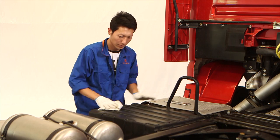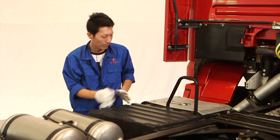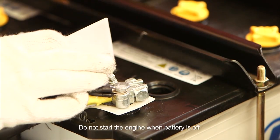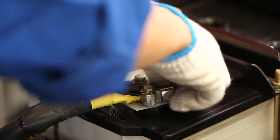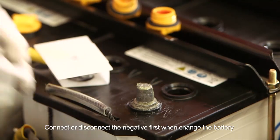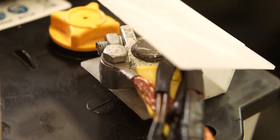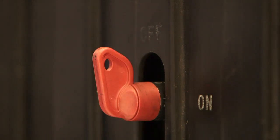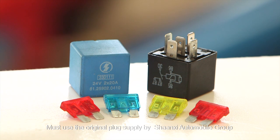Instructions of electrical system basic rules: make sure the battery connection is right before turning on the power. Do not start the engine when battery is off. Do not turn off the battery when engine is working. Connect or disconnect the negative terminal first when changing the battery. Must turn off the power when plug connects. Connections of electric parts: fuse and cable must meet requirements. Must use the original plug supplied by Shanxi Automobile Group.